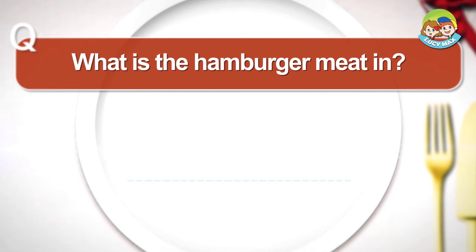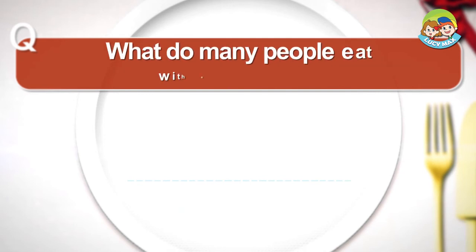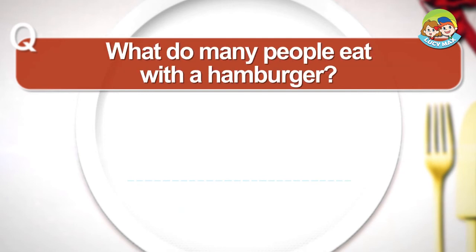Hamburger. What is the hamburger meat in? Bun. French fries. What do many people eat with a hamburger?